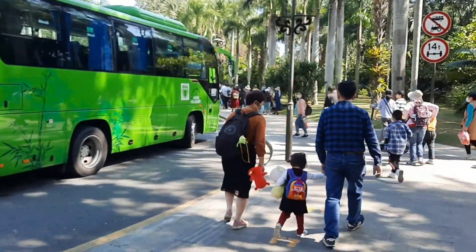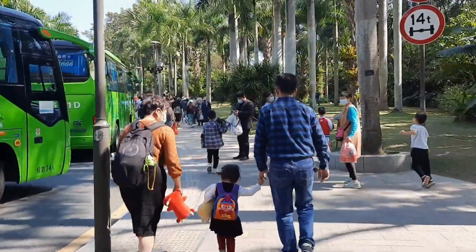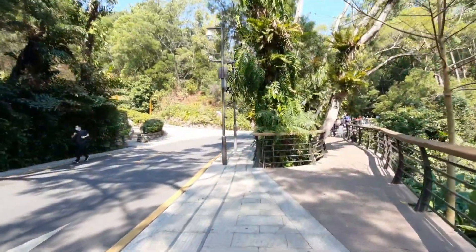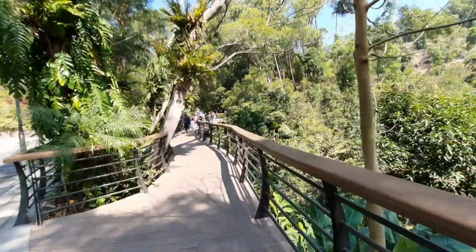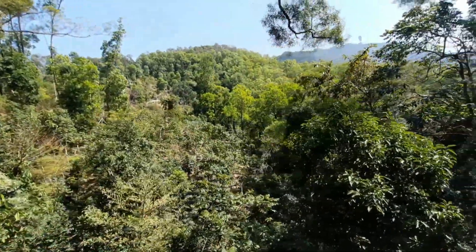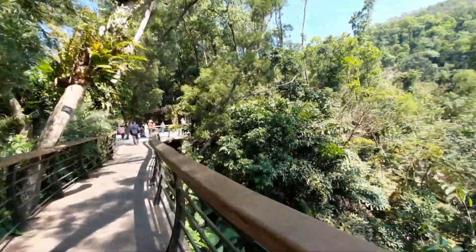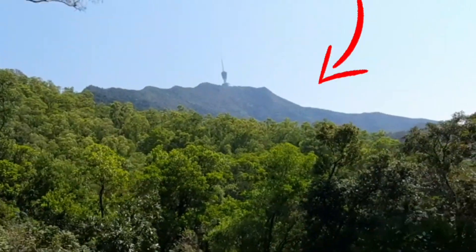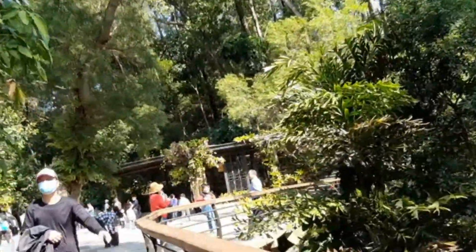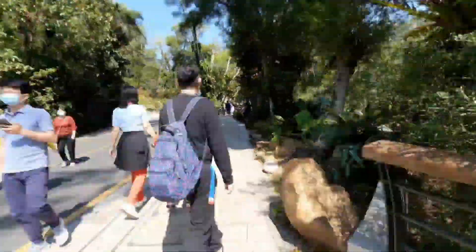We will go walking because we want to see the botanical garden. There is also a road on one side, and there is also a bridge. If you go to the bridge, you can see the forest area here. You can also see the mountain, and this temple is built at the base of the botanical garden.